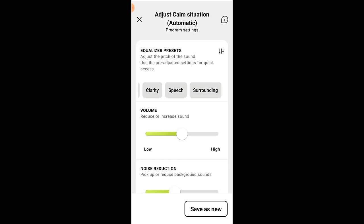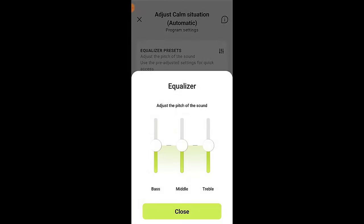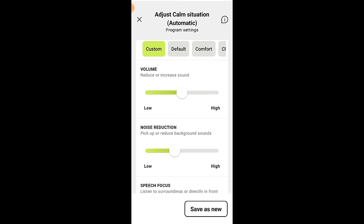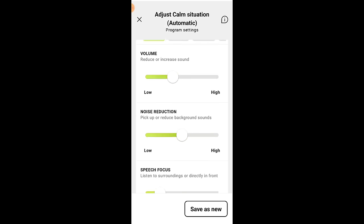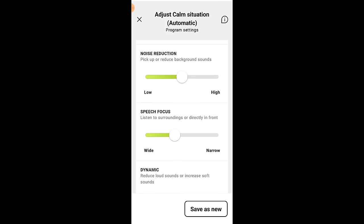Phonak has elected to hide the three-band equalizer that was front and center in the old app. I'm not sure if Phonak found that most people do not use these equalizer bands, but honestly, I do not like this decision because it complicates the customization process. As you scroll further down the customization page, you can adjust the volume, noise reduction, speech focus, and dynamic settings, just like in the old app. I think Phonak made another mistake in removing the visual representation of what noise reduction and speech focus are doing when you drag the slider. I also wish each of these settings had numbers associated with the adjustment so they could be easily replicated in additional programs.